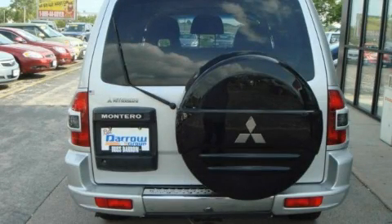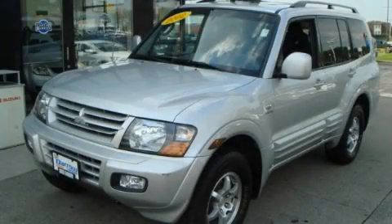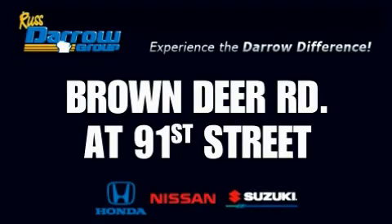It's easy to see why this automobile is an excellent choice. Not to mention that this Mitsubishi qualifies for the Carfax buyback guarantee. Contact us today to arrange your test drive. Get the Darrow difference today, only at Rust-Aero Honda Nissan Suzuki. Rust-Aero!